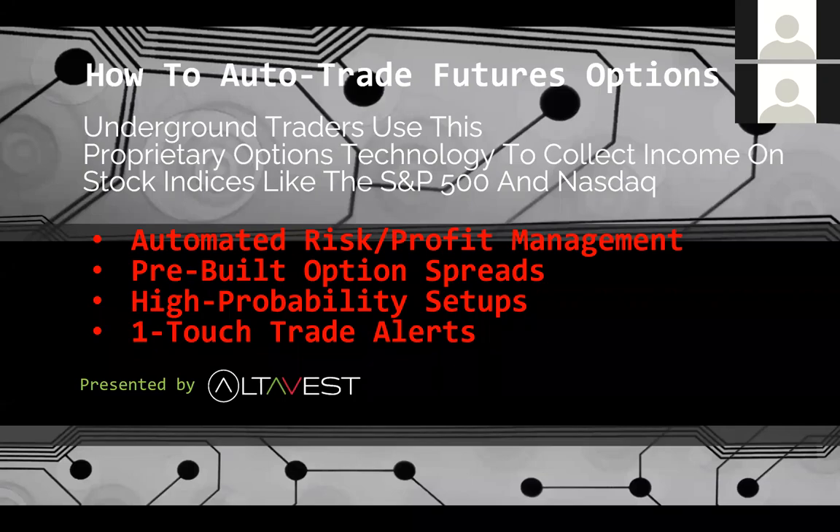Welcome everybody, and thank you for joining us. We're going to talk about trading options — automated options trading, probably something you have not seen before. We have a group of core traders using our proprietary options trading technology, collecting income, trading stock indices like the S&P 500 and the NASDAQ, and doing futures options.